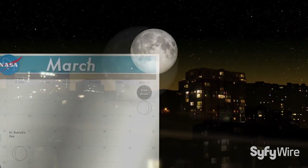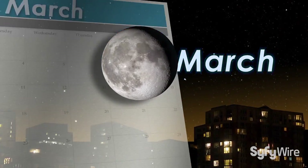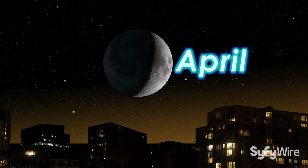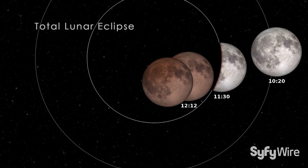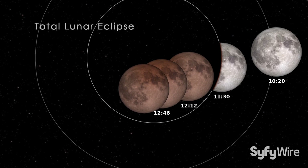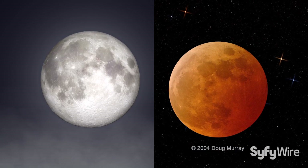Like clockwork, the full moon appears every month in our sky, a sight so familiar that we often take it for granted. But about twice a year, over the course of a few hours, the full moon sports a decidedly different look. What causes this sudden change?